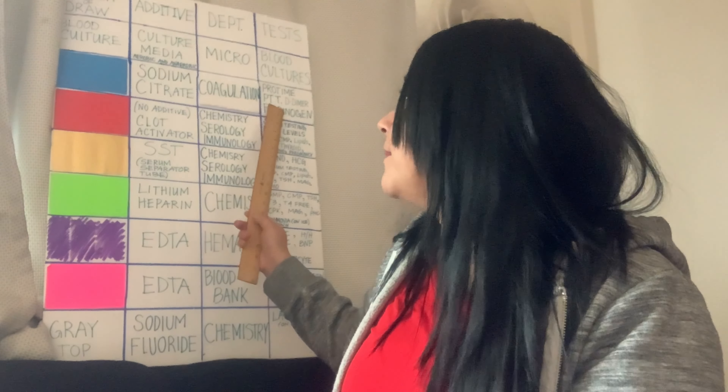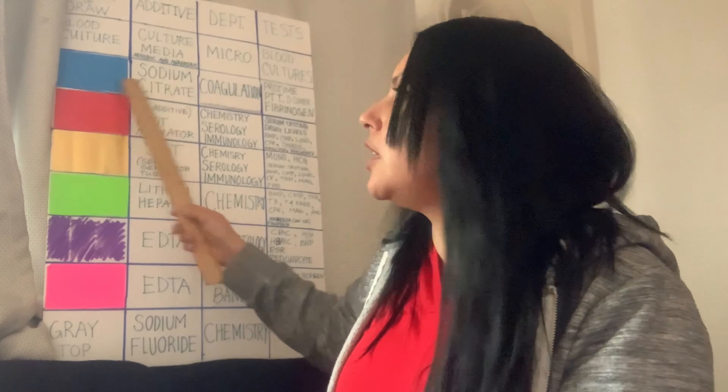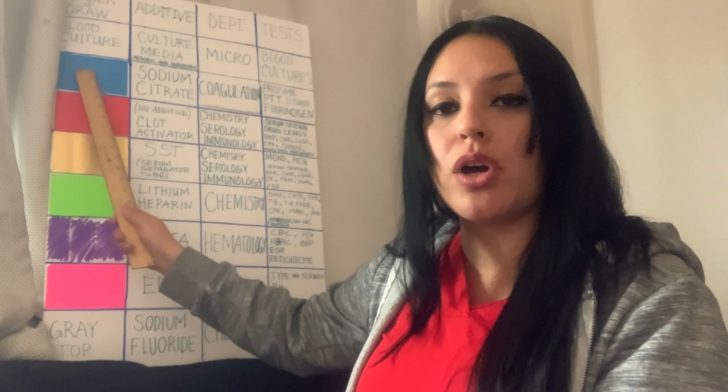Some tests are whole blood — you just give it to the scientist as-is — but this one you need to spin down. Here are the common tests for blue tops that you'll memorize over time: pro time, PTT, D-dimer, and fibrinogen. If you memorize these you will be golden. In an interview they might ask: if a doctor orders PTT and CBC, what do you draw first? The answer is absolutely blue first.